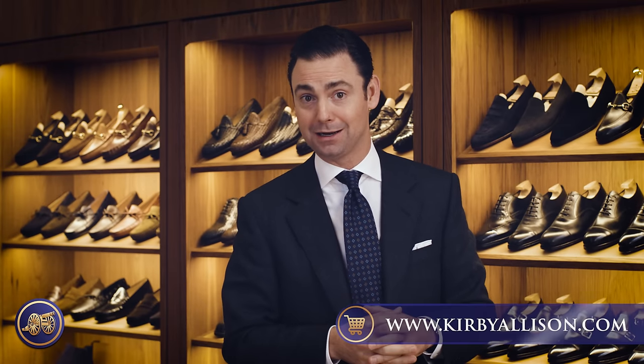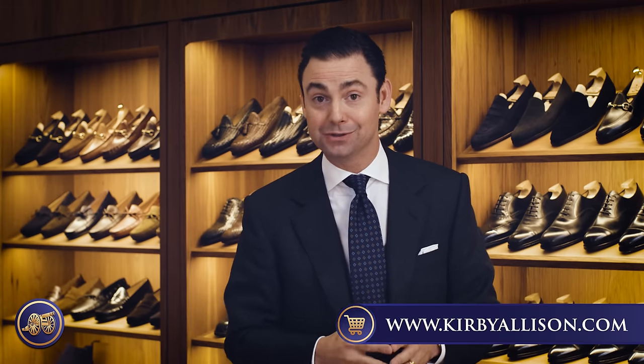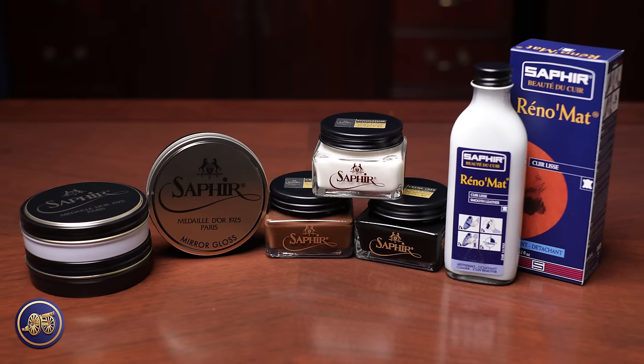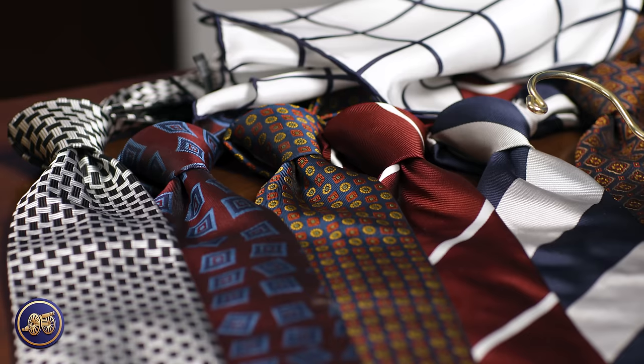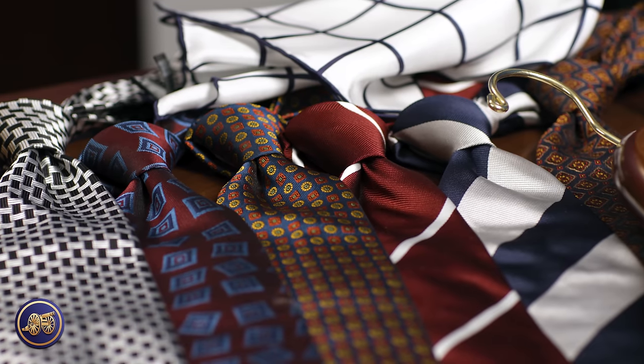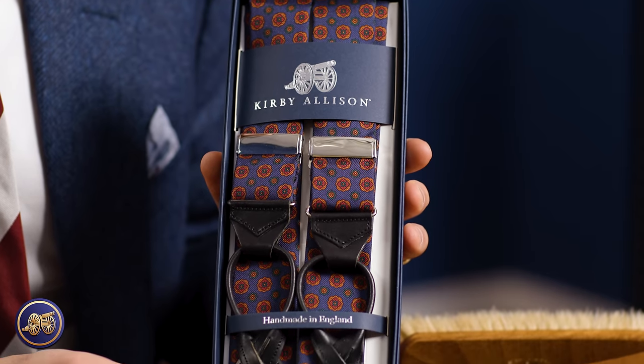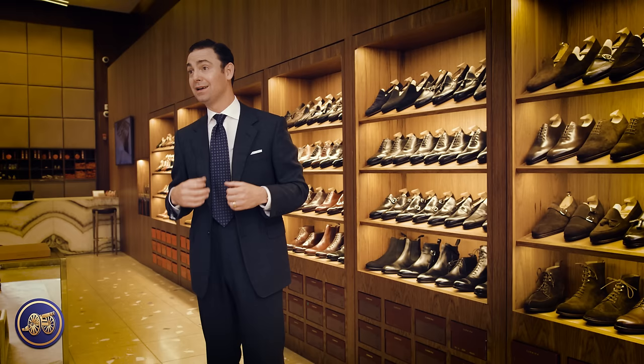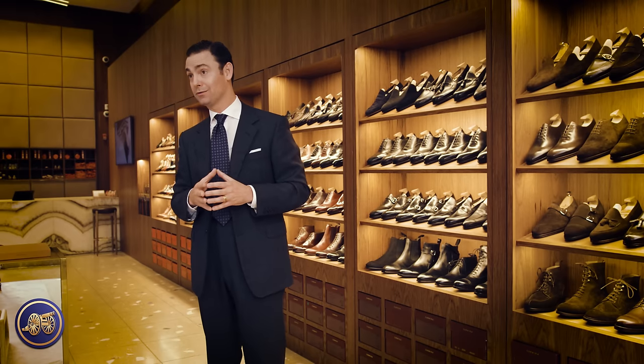If you're watching this channel for the first time, make sure you hit that red subscribe button. Visit KirbyAllison.com — that's how we support these videos. There you'll find the largest collection of luxury garment care and shoe care accessories in the world, as well as other great clothing accessories like the sovereign grade tie I'm wearing right now, braces, pocket squares, socks, and really so much more. I'm Kirby Allison here in New York City. I love to help the well-dressed acquire and care for their wardrobes while exploring the world of quality, craftsmanship, and tradition. Thanks for watching.